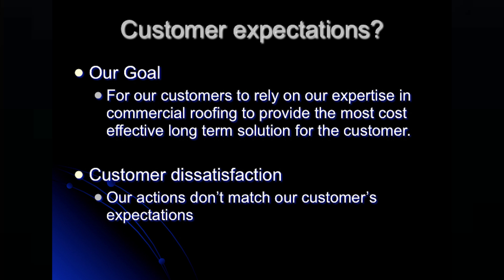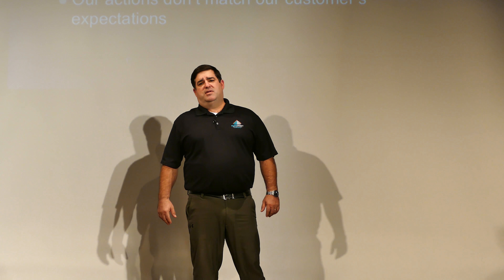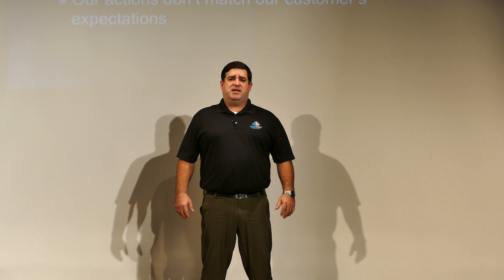The customer experience is something we work hard on. Our goal is for the customer to rely on our expertise in commercial roofing to provide them with the best long-term solutions to take care of their facilities. The entire purpose behind roof asset management is that our actions exceed our customers' expectations.